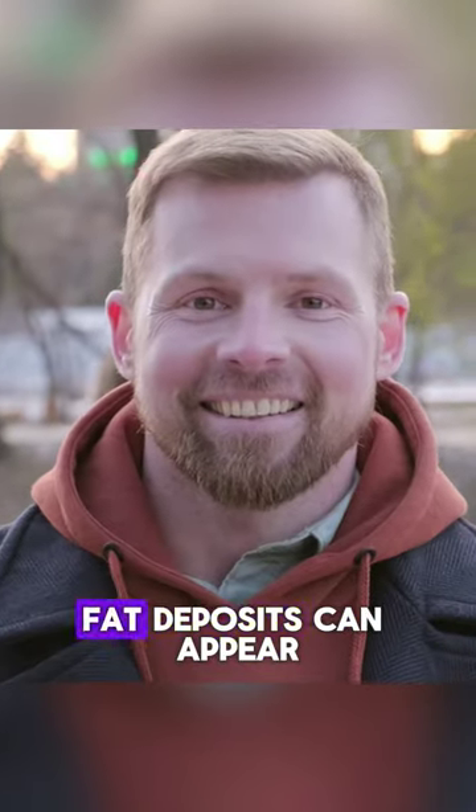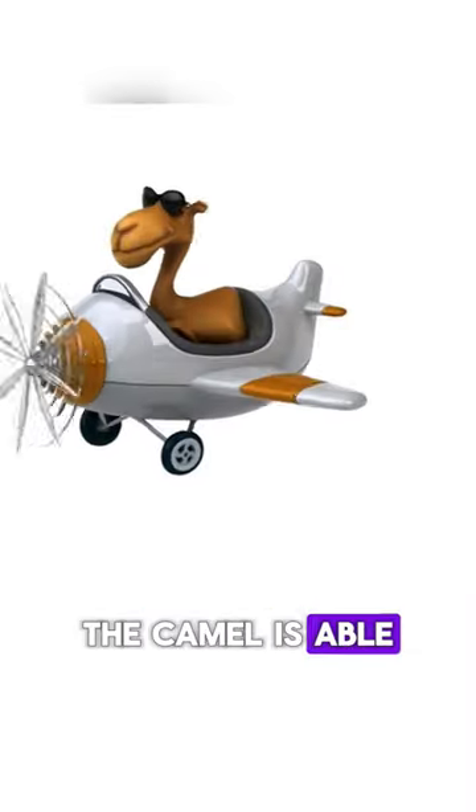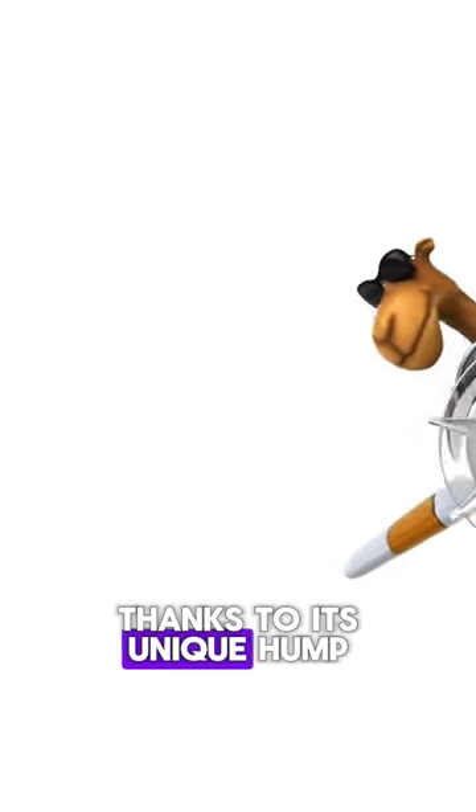Meanwhile in humans, fat deposits can appear in almost any part of the body. The camel is able to survive in the harsh desert, icy tundra, and all thanks to its unique hump.